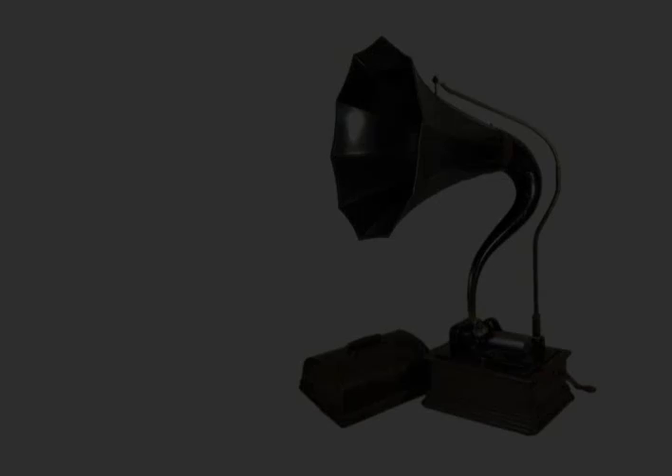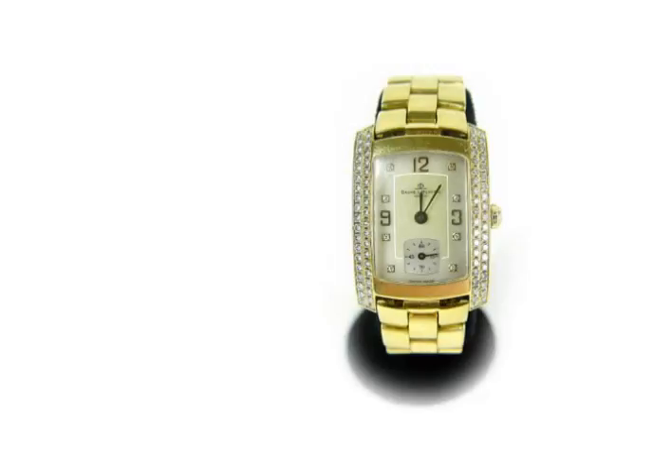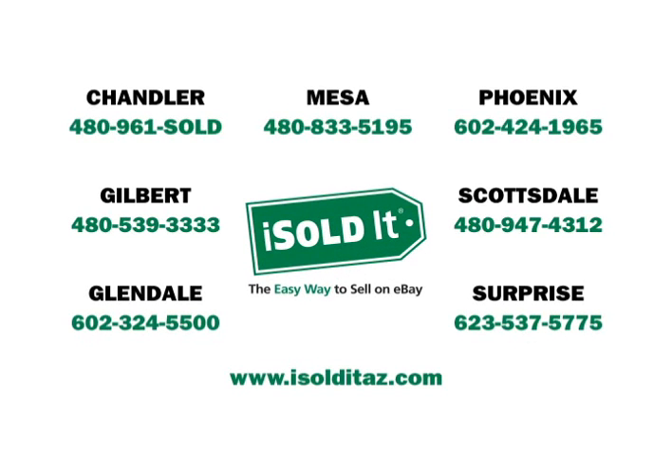No wonder I Sold It is the number one seller on eBay. I Sold It! I Sold It, the easy way to sell on eBay. Locations Valleywide. Call or stop by an I Sold It store near you today.